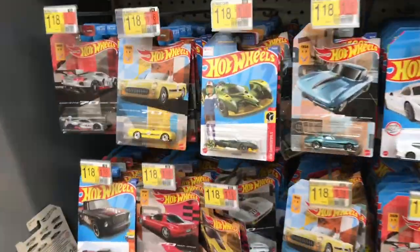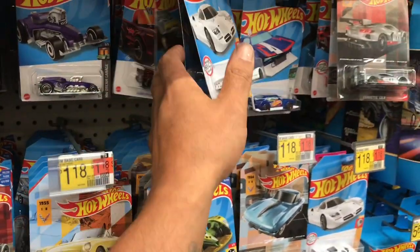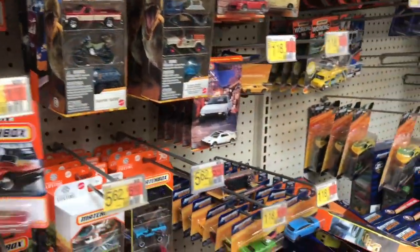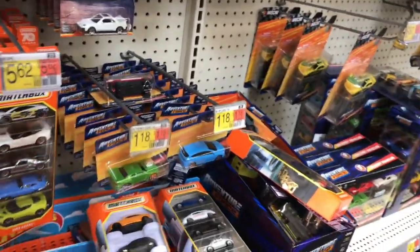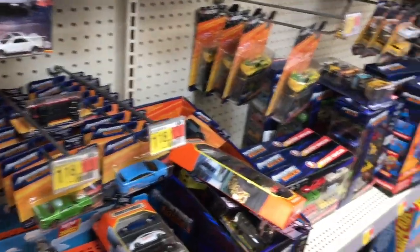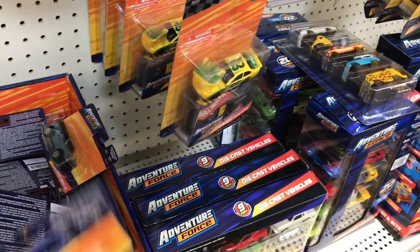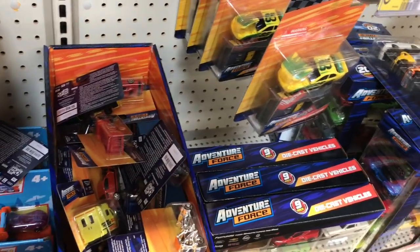Let's check out the toy aisle right quick and see what they got on the pegs. They got some E-case over here and a million Corvettes. Let's see what else — Matchbox, they ain't got nothing. We have a couple 5-packs right here. Not really into those, though. This one's pretty cool — got some Teslas in. Let's go to my Ventura Forces. I already checked them out — ain't really had no more that I'd like to pick up right now.